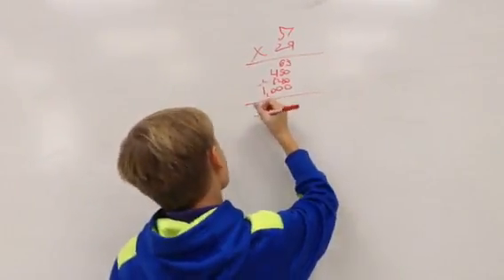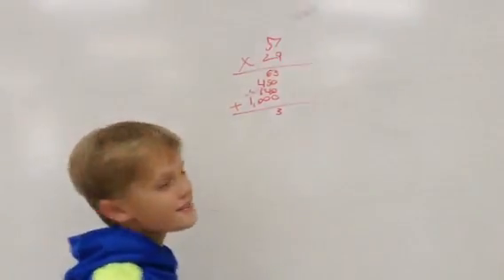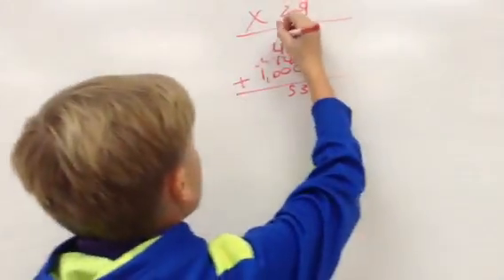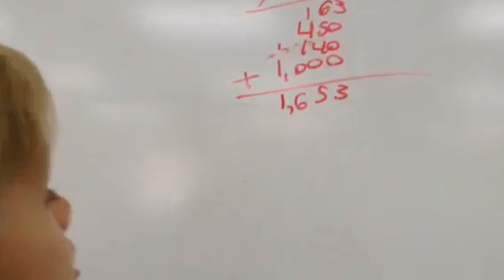So next we have to add these: 3 is 8, plus 3 is 0, 6 plus 5 is 11, plus 4 is 15, plus 5, plus 2 is 7, plus 6, and then it's just the 1. So the answer — 57 times 29 — is 1,653.